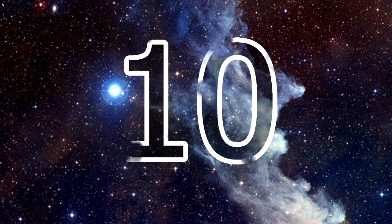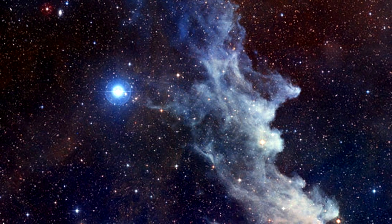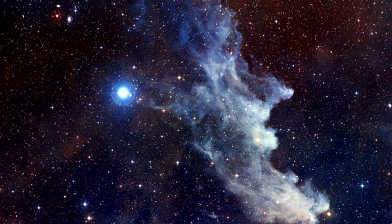The Witch Head Nebula: Officially named IC 2118, the Witch Head Nebula is believed to be an ancient supernova remnant or gas cloud illuminated by nearby supergiant star Rigel in Orion. It lies about 900 light years from Earth.